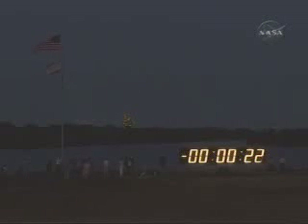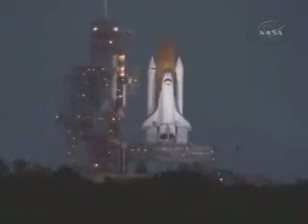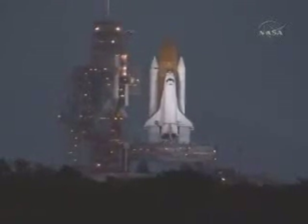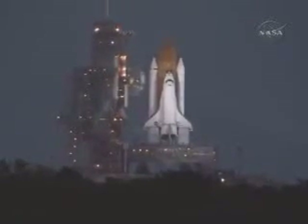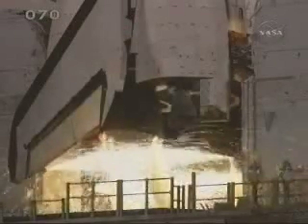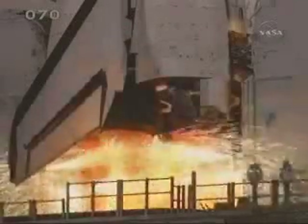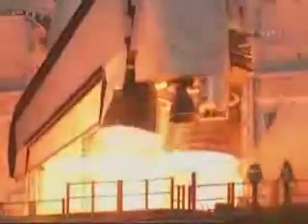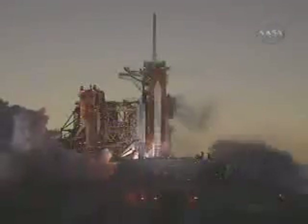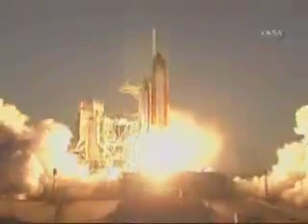We have a go for auto sequence start. Discovery's onboard computers have primary control of all the vehicle's critical functions. 15... 12... 10... 6... 4, 3, 2, 1. Boost ignition and liftoff of Space Shuttle Discovery, taking the space station to full power for full science.